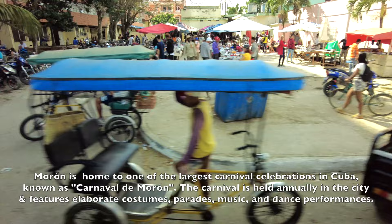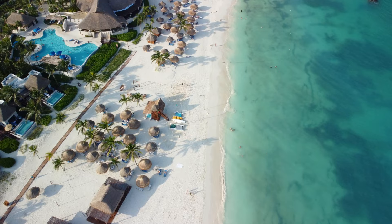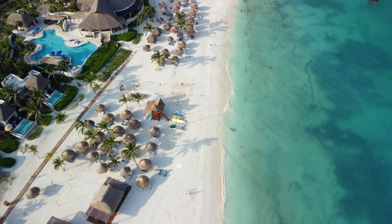There are many things to consider when planning a trip to Cayo Coco, Cuba. From obtaining a tourist card and purchasing travel insurance, to brushing up on your Spanish and familiarizing yourself with the local culture, there are many steps you can take to ensure that your trip goes smoothly.